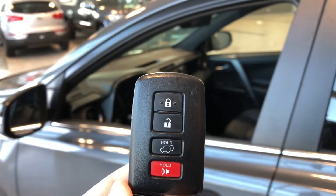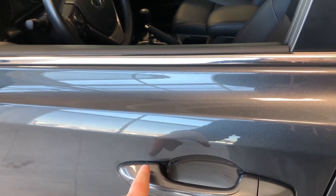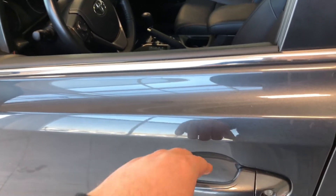Helping us inside is our key fob — it's got our lock and unlock button. This RAV4 does have a proximity smart key system, so if you have the key fob in your pocket, you can press these two lines on the door handle to lock the vehicle. To unlock, it's as easy as putting your hand inside the door handle.